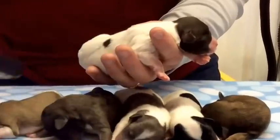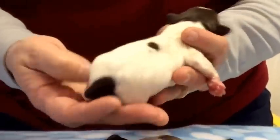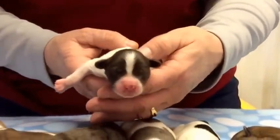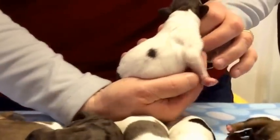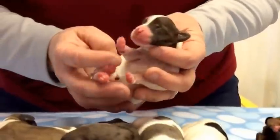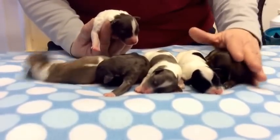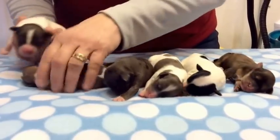This is a chocolate and white parti male, number 4955. He has a chocolate dot on his back, a chocolate tail with a white tip, and a beautifully, perfectly marked chocolate and white face. His belly is all white. Anything that's a chocolate is going to have green eyes, so the phantom, this little guy, and this one will all have green eyes.